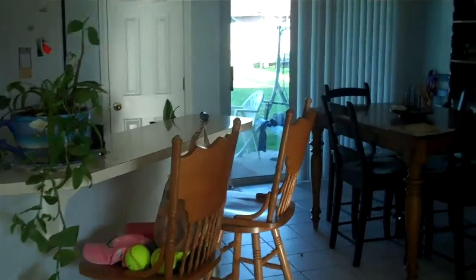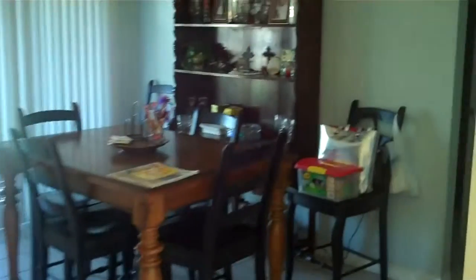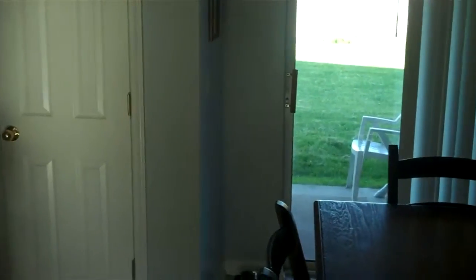We'll walk over here towards the dining area and the kitchen. It's a breakfast nook dining area, with a huge backyard that's completely fenced in, and then the kitchen area.